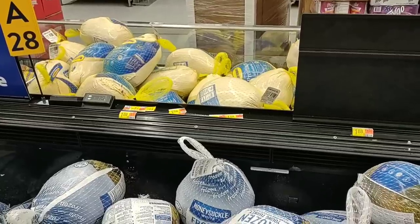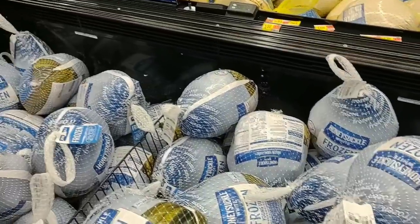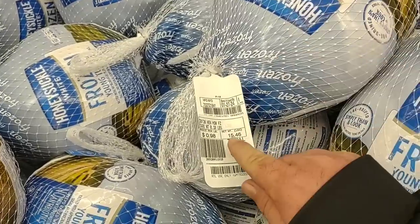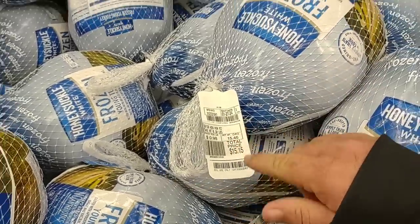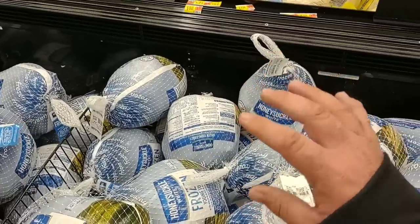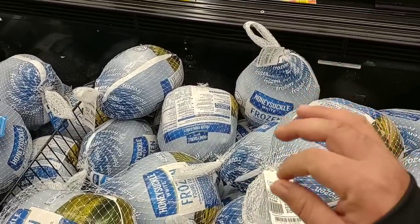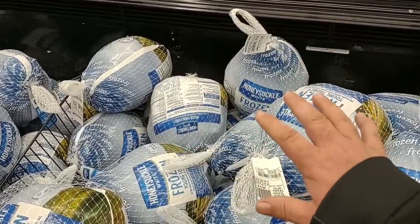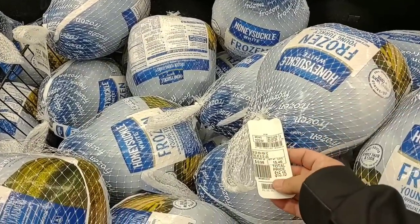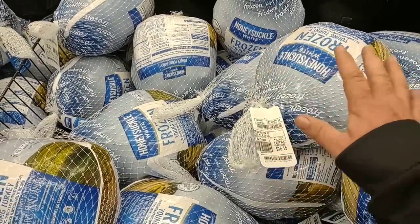If you're not a Butterball fan, don't worry — they have plenty of the Honeysuckle here, and these are even cheaper. $0.98 a pound. This turkey right here — $15.46. Get to Walmart. This is all over the country — we've gotten comments from everywhere, people chiming in from all over the country letting us know about this deal. I would check out Walmart this week. Don't wait.